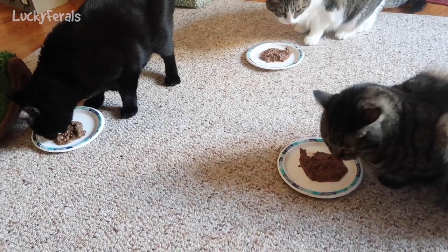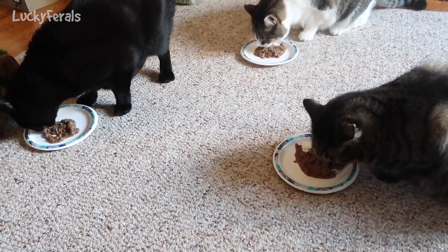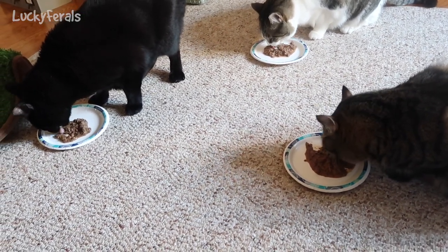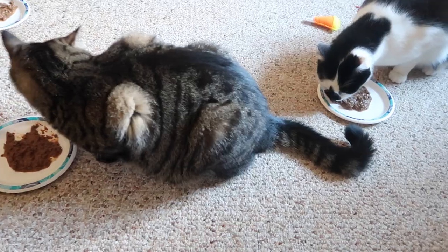The cats are eating their breakfast. We'll see who finishes their food — so far it looks like they all like it. There's Boo, Stella, Simba, and there's Splash.